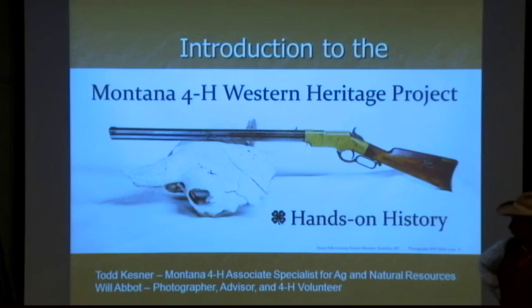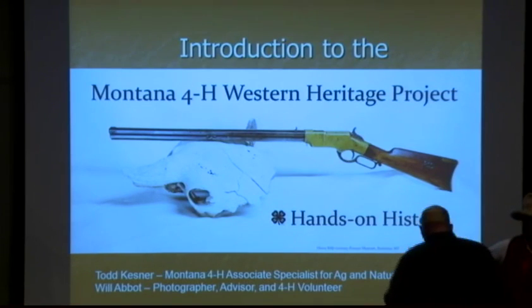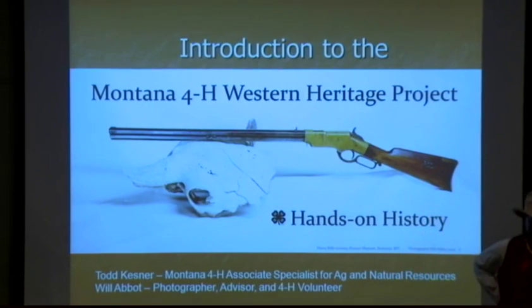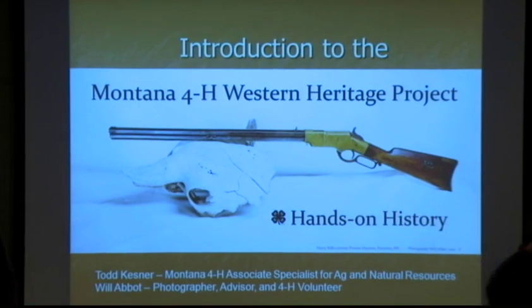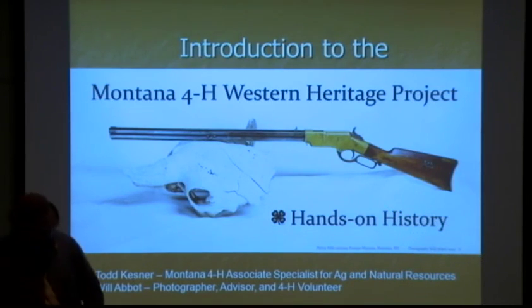This is Will Abbott. Will is a volunteer for 4-H and also the photographer who helped us on this project - you'll see his pictures all evening long. You're looking at one now. It kind of became our trademark picture for this project.